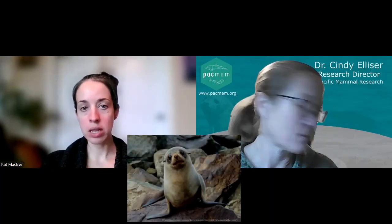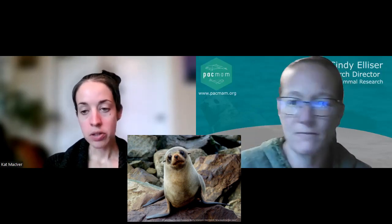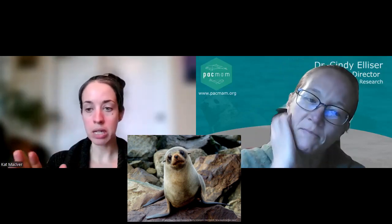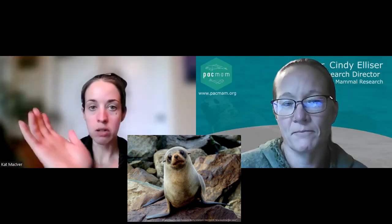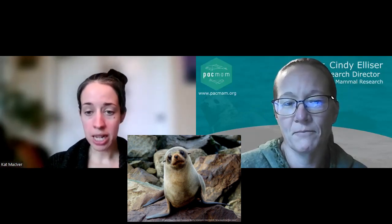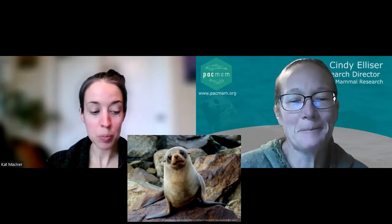So let's start with what they look like. They are part of the family Otariidae, which means they have external ear flaps and they can rotate their hips under their body. So instead of shuffling along like a little worm like true seals do, these guys can rotate their hips underneath their body and kind of waddle along on the beach. And they can actually go very quickly on land — they're surprisingly quick.